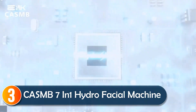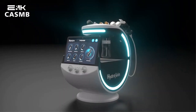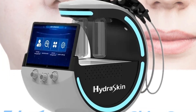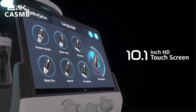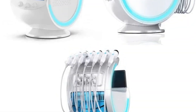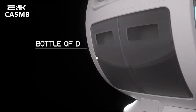At number three, the CASMB 7-in-1 Hydrofacial Machine offers cutting-edge technology for personalized skincare. Its high-resolution camera and intelligent face recognition deliver accurate skin analysis, pinpointing issues like wrinkles, pores, and sensitivity. With six versatile nursing probes, it provides deep cleaning, tightening, and hydration, making it ideal for those looking for professional-grade results.